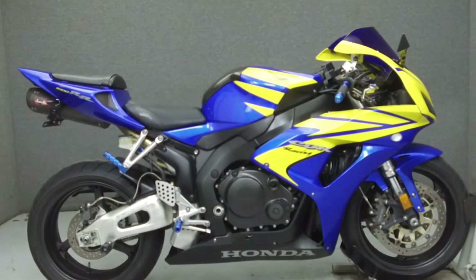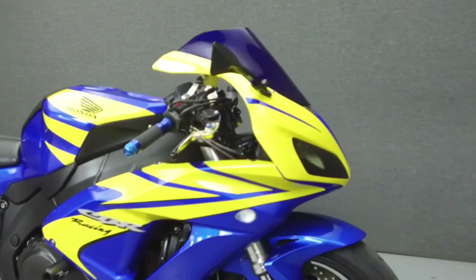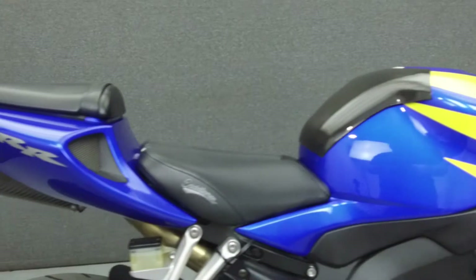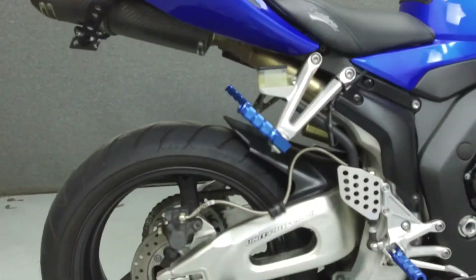Hey everyone, this is Keegan from National Powersports. Today we're going to take a look at this 2006 Honda CBR1000RR with 17,422 miles.